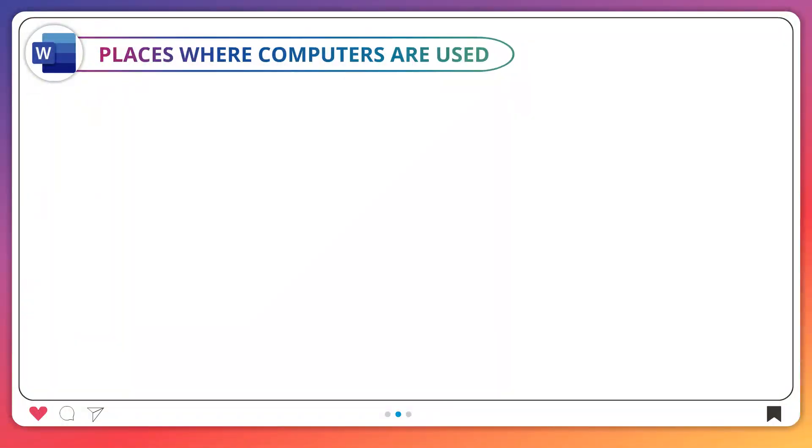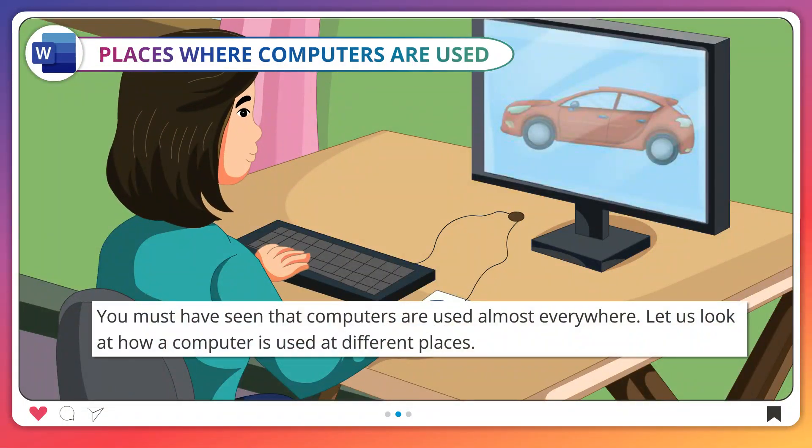Places where computers are used. You must have seen that computers are used almost everywhere. Let us look at how a computer is used at different places.